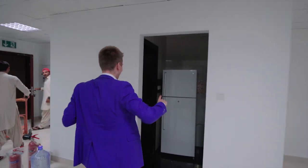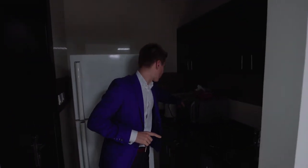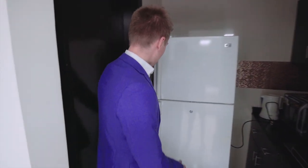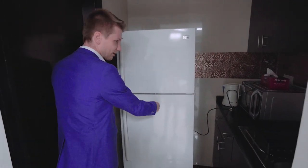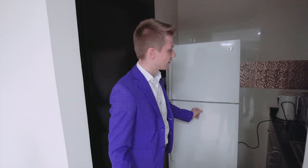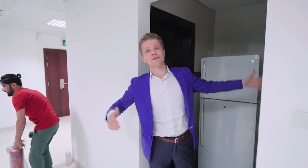Now we have the fridge — we can eat and drink. By the way, we bought a new microwave, electric kettle. We have the water, we have the kettle, we have the microwave. We just need some food and we're ready to go.